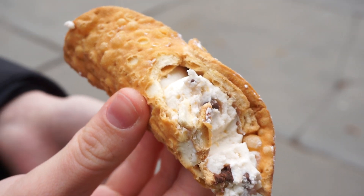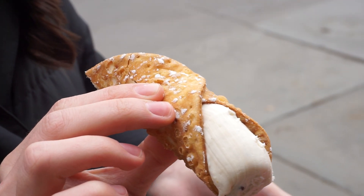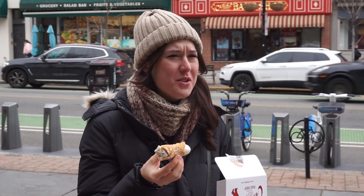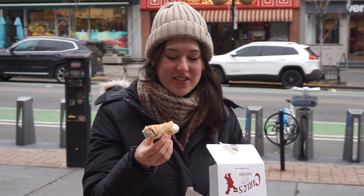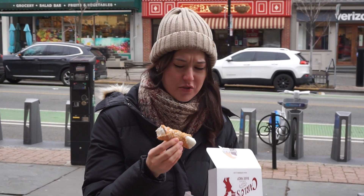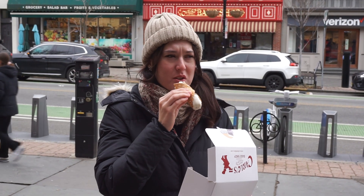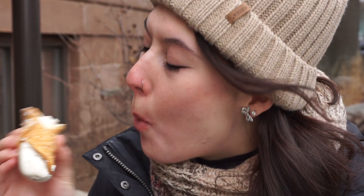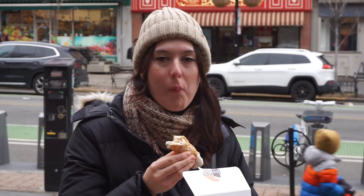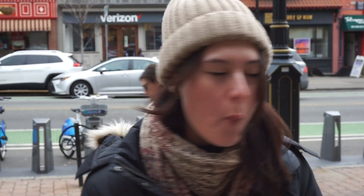Between the creamy ricotta filling and the crunchy exterior, the cannoli is a textural masterpiece. It's almost like not-cold vanilla ice cream — that's what the filling tastes like. It's like chocolate chip ice cream inside — like a room temperature ice cream cone, it's so bizarre. It is so rich that you could easily split this between two people and be totally happy. Yeah, that's pretty killer.